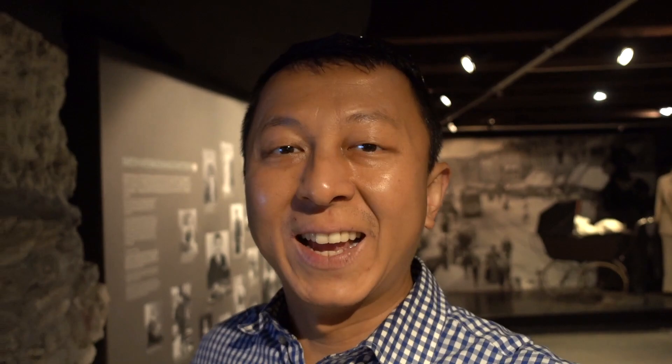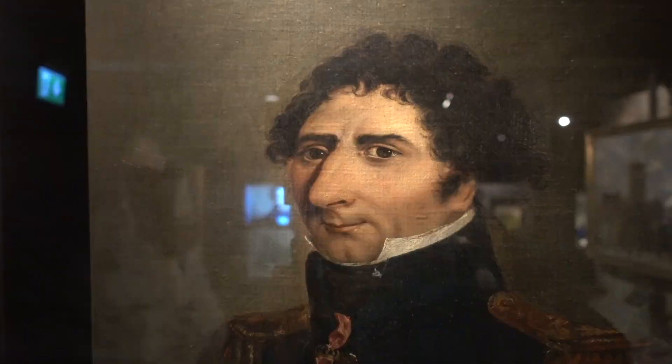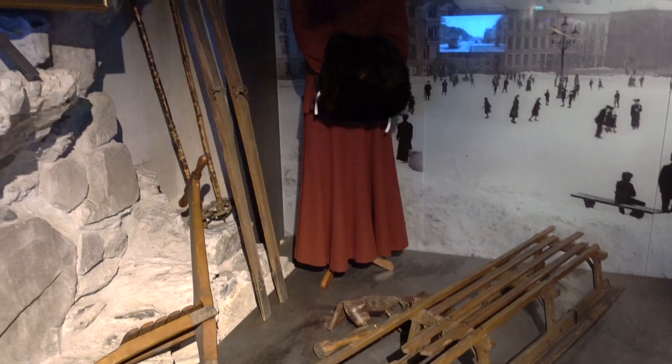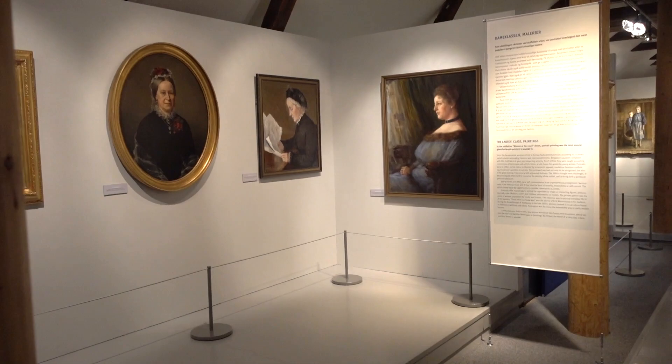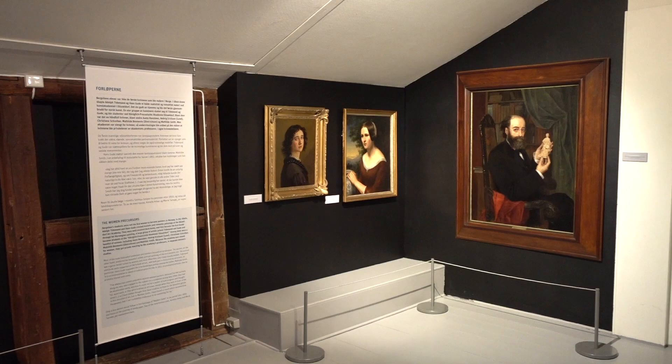The Oslo Museum covers anything related to the city of Oslo, including history, famous residents, and artifacts they discovered. There are a lot of paintings of famous people, some furniture, costumes, and artifacts from medieval times. It's a small museum but rich in information. I was told the locals' favorite thing here is the art exhibition highlighting women's accomplishments in art and painting.